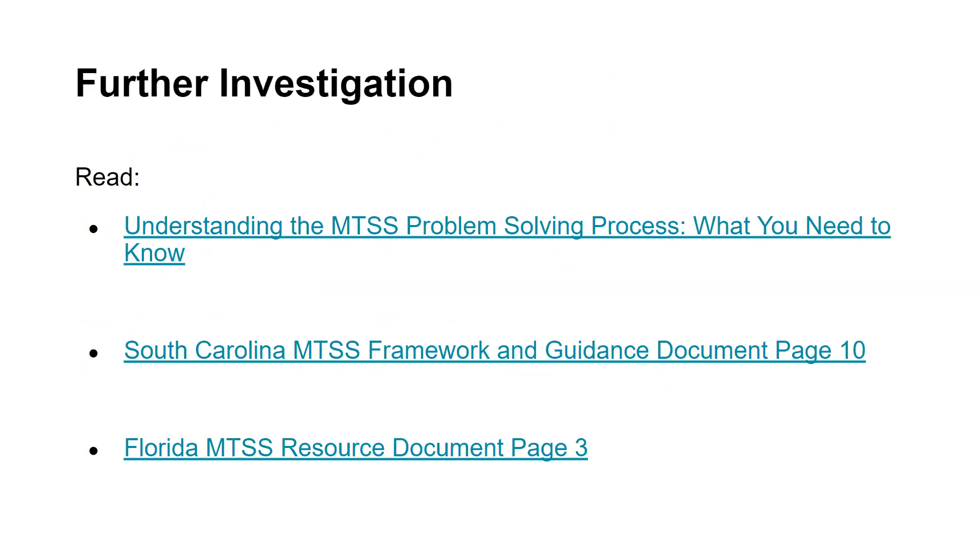To further your personal or collective inquiry, several additional resources have been provided. We encourage you to dig deeper into a four-step data-based problem-solving process by reading Understanding the MTSS Problem-Solving Process: What You Need to Know, using the South Carolina MTSS Framework and guidance document to gain a deeper understanding of what data-based problem-solving looks like in South Carolina, and using the Florida MTSS resource document as an additional outside resource.